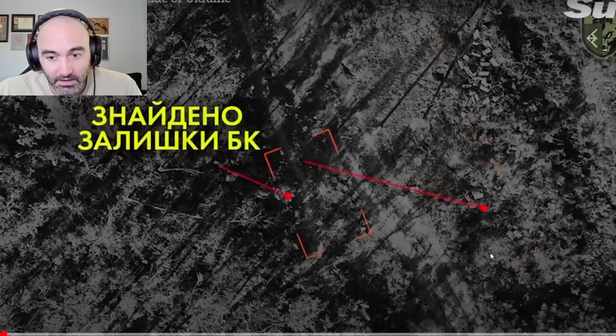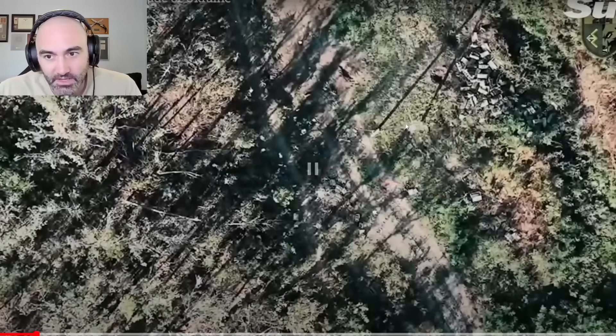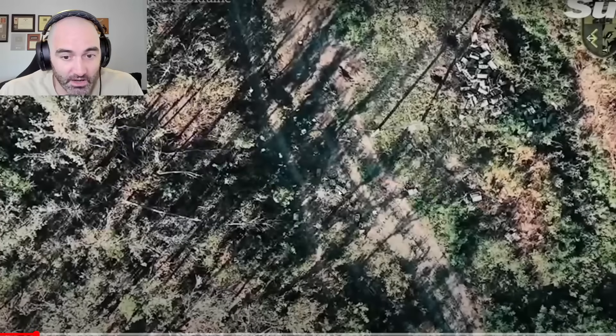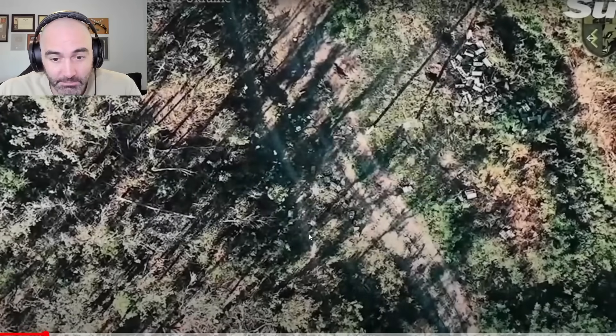The footage is muted because they're using copyrighted music. What they point out is that there are boxes of mines in three locations. You can see where Russian forces have removed and stacked all of these boxes and gotten anti-tank mines, it appears, ready for deployment. They are in a pile somewhere, and you can see they dropped a mortar shell.